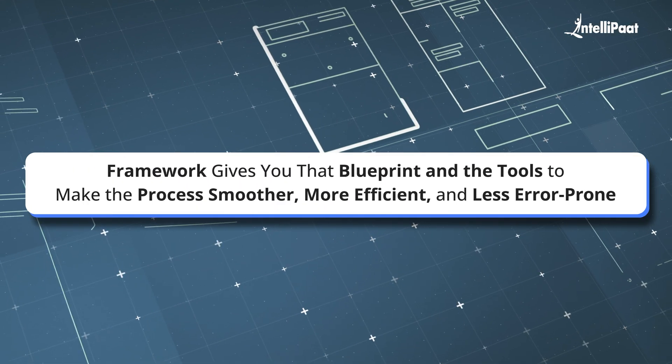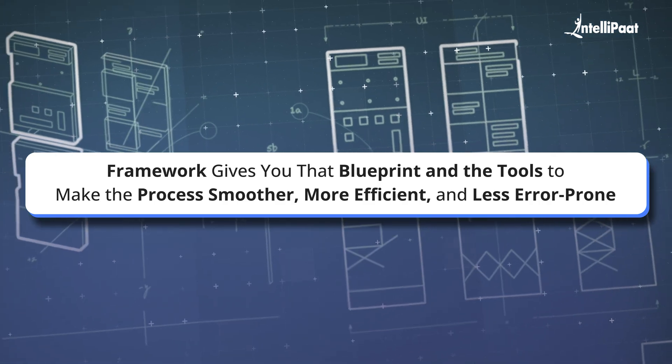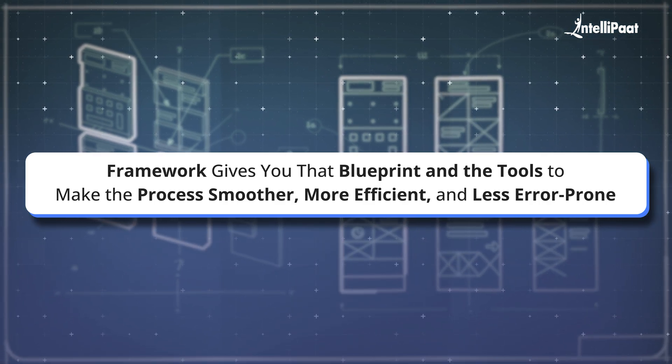A framework gives you that blueprint and the tools to make the process smoother, more efficient, and less error-prone.